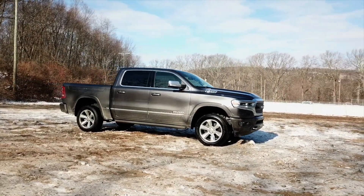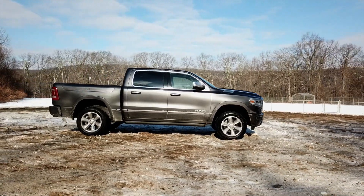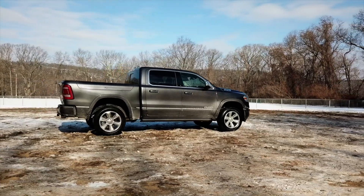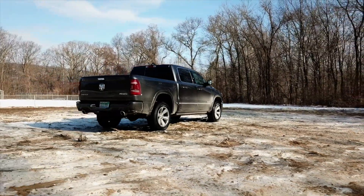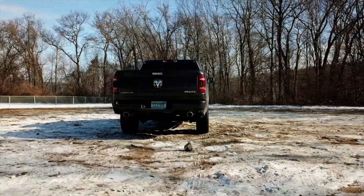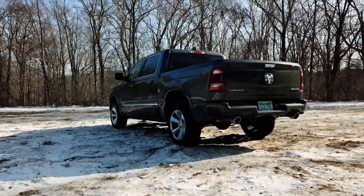Pickup trucks are without question the most versatile vehicles you can purchase today. What else can you find a bare-bones basic vehicle for under $30,000, but when you start adding options and trim levels and all this other stuff, you can top out well over $70,000. There is a pickup truck for every single need out there and that is why they're the best-selling vehicles in America.